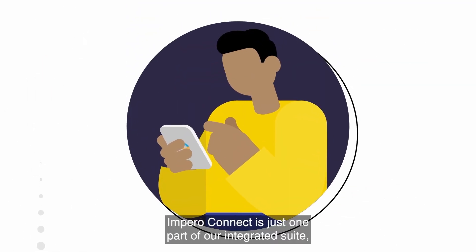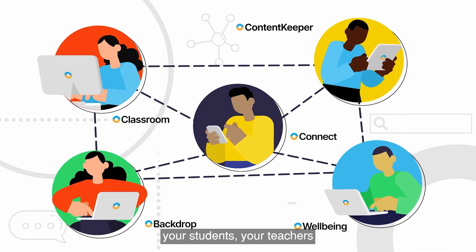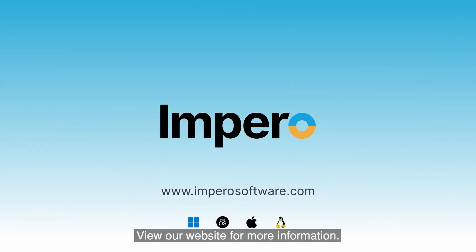Empyro Connect is just one part of our integrated suite, helping you to protect and take care of your students, your teachers, and your school networks. View our website for more information.